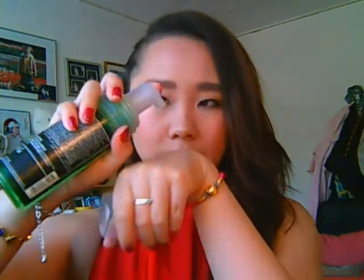First, the Tea Tree Foaming Cleanser — it's so cool. It's foam that comes out, not a gel, and I love how it feels on skin. It cleanses away all the makeup and dirt. After using the foaming cleanser, I use the Tea Tree Skin Clearing Toner. You have to really shake it up because at the bottom there's a weird residue.